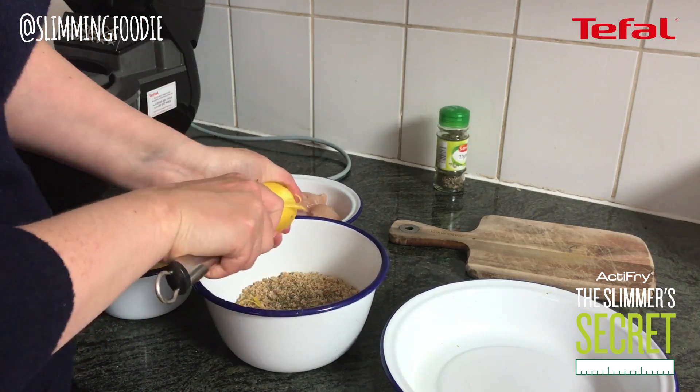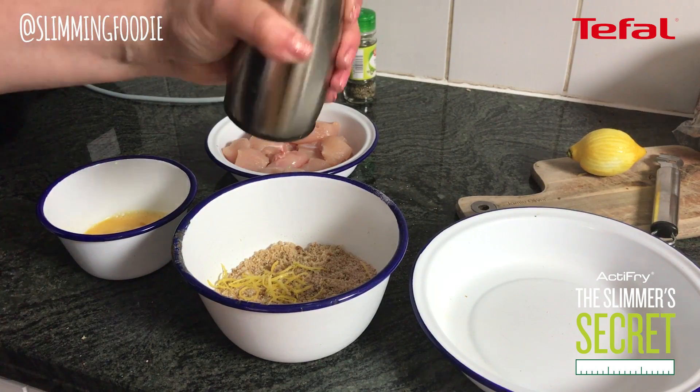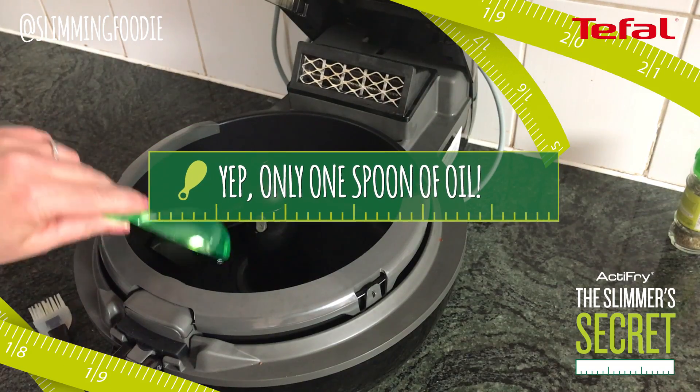A pinch of thyme, the zest of one lemon, salt and pepper into the breadcrumb mix, and a teaspoon of vegetable oil.